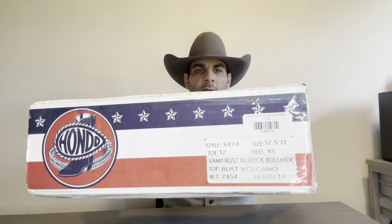First thing I wanted to point out on this box is these two labels. The Hondo Boots label says style number 3474 Rust New Buck Bull Hide Rust Volcano, and the Carter's Boots label says Hondo Limited Edition Rust Volcano. The reason this is the limited edition boot is because they accidentally put a different color stitching on the shaft — about six or seven of those exist with this different color shaft stitching.